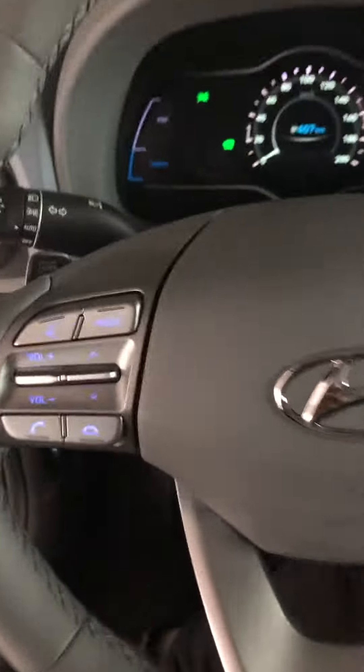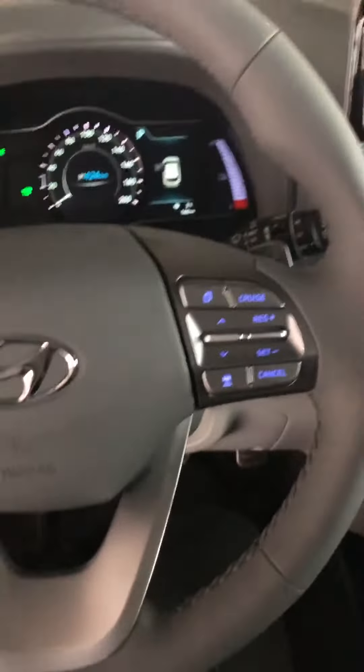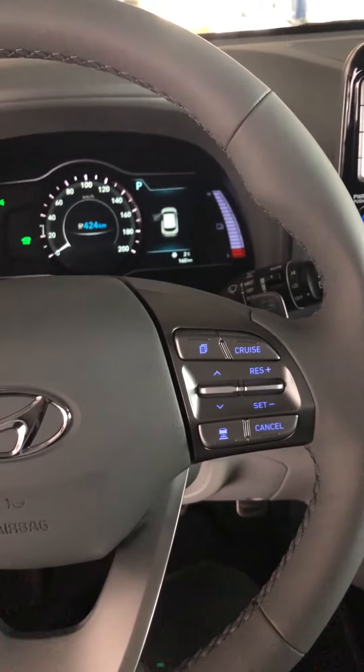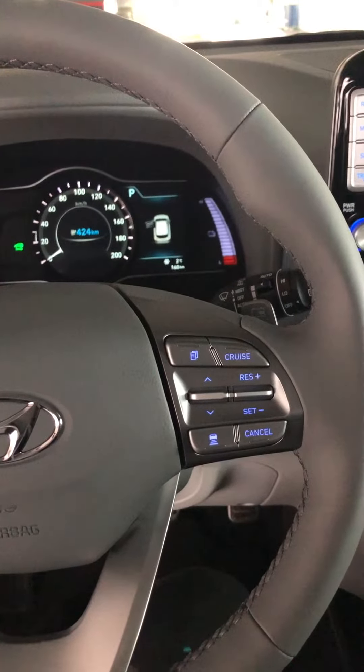On the left side of your steering wheel mount you have your hands-free Bluetooth features with voice command. On the right side you have your cruise control features. It actually takes it a step forward — you have adaptive cruise control that adjusts to the person in front of you, so it has stop and go features, which is pretty nice.